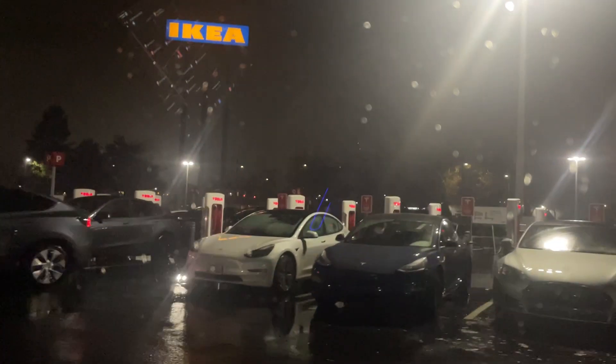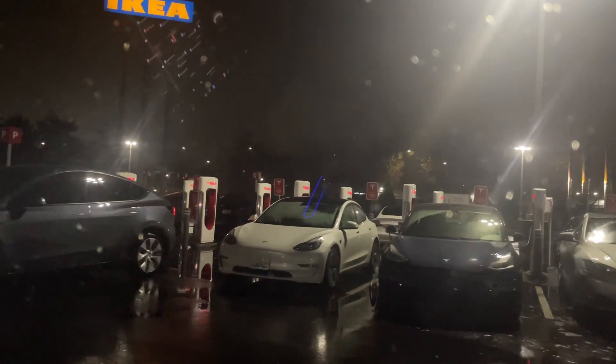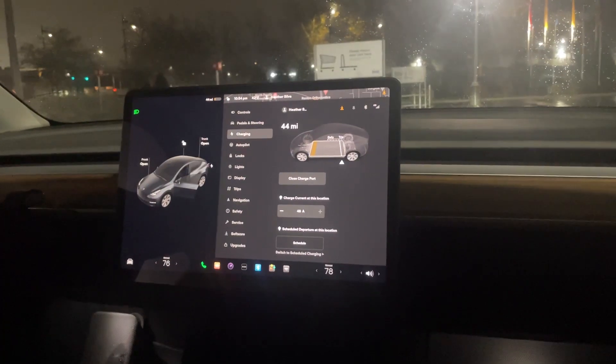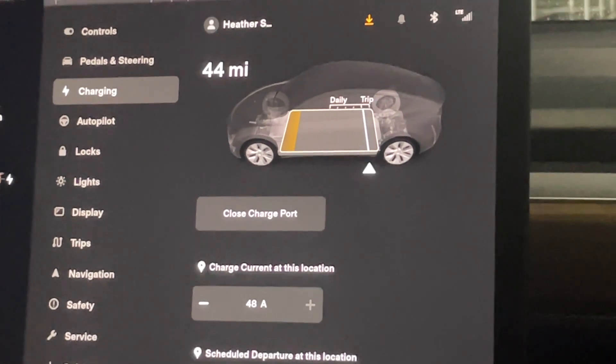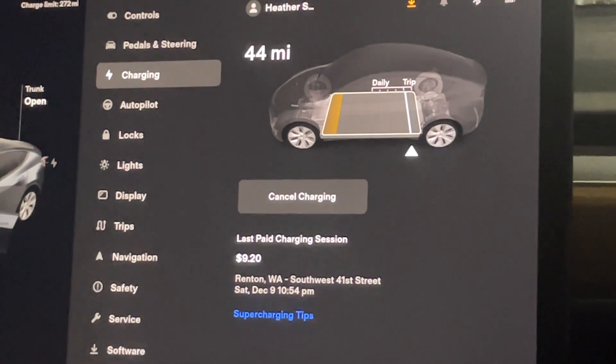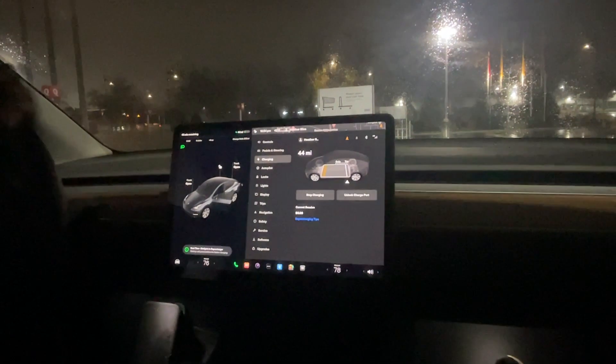We are at IKEA charging my brother's Tesla. I feel like I'm in a Twilight Zone or something — it's crazy — in the IKEA parking lot. You guys won't be seeing this video tonight because I'm going straight to sleep when I get home. Thank you.